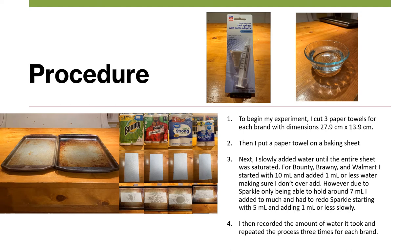Next, I put a paper towel on a baking sheet and slowly added water until the entire baking sheet was saturated. For Bounty, Brawny, and Great Value, I started with 10 milliliters and added one milliliter or less, making sure I didn't over-add. However, due to Sparkle only being able to hold around seven milliliters, I added too much and had to redo Sparkle, starting with five milliliters and then slowly adding one milliliter or less. After each trial, I recorded the amount of water it took and repeated the process three times for each brand.